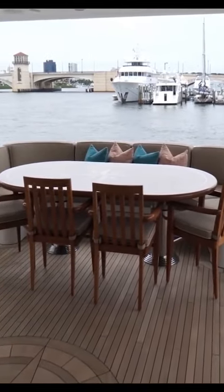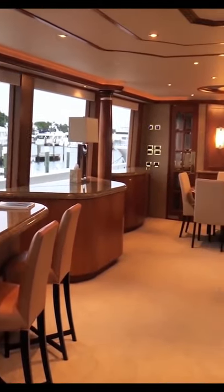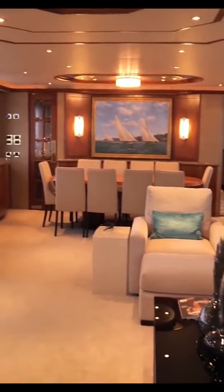There's an outdoor lounge and a luxurious indoor lounge and dining area as well. There's a breakfast dining table and the full-service galley.